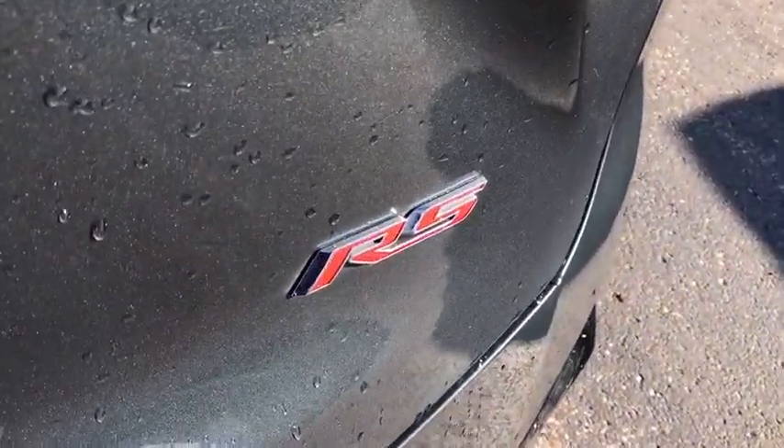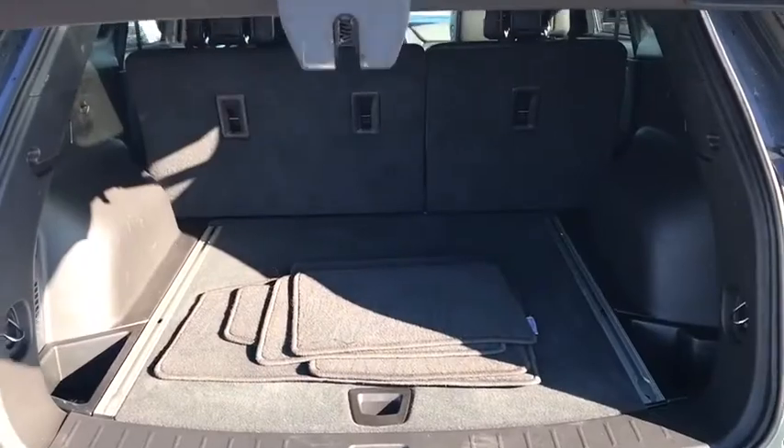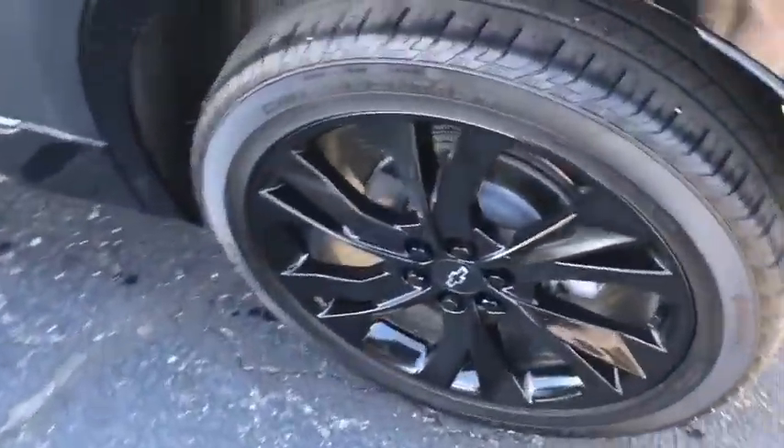Electronic stability control, security system, compass, power windows, heated steering wheel, rear window defroster, trip computer, heated front driver and passenger seats, overhead console, and remote keyless entry.